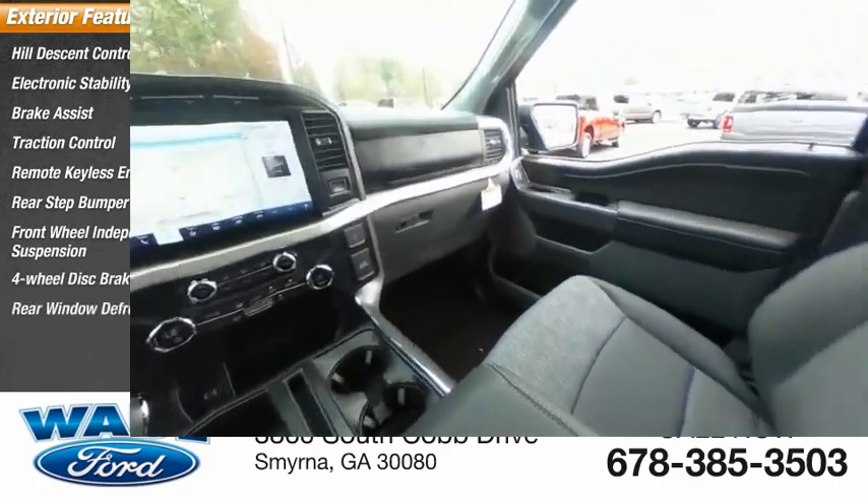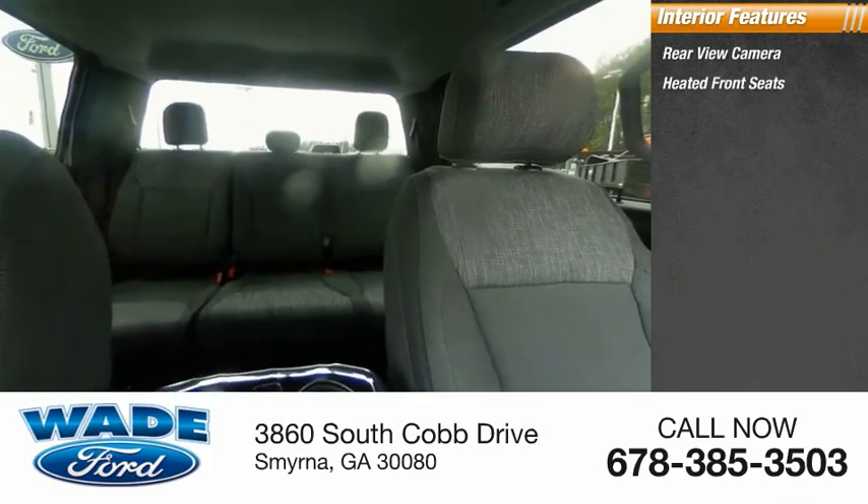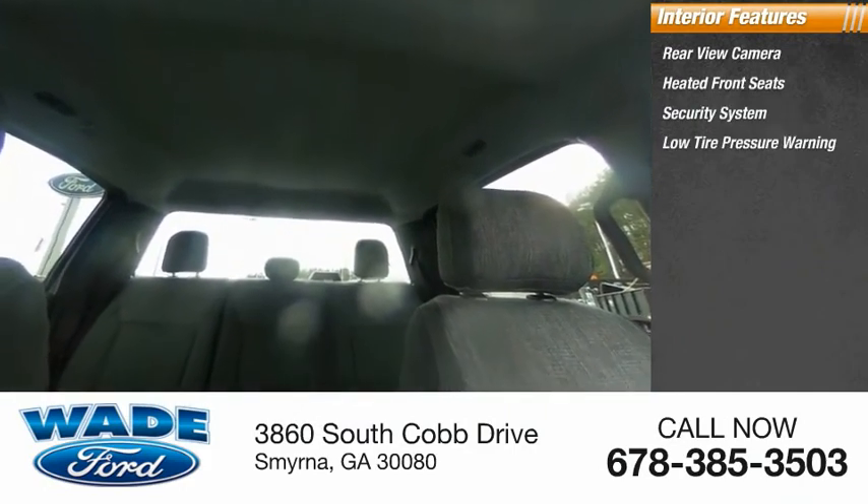Inside you'll find a rear view camera, heated front seats, security system, low tire pressure warning, and cruise control.